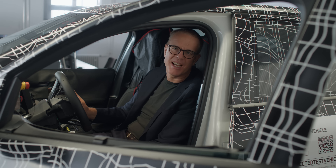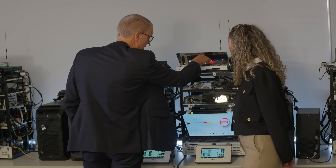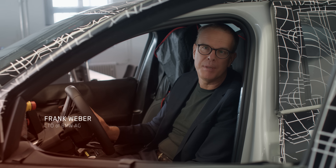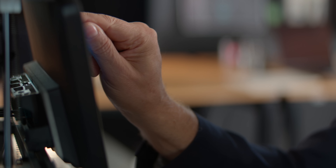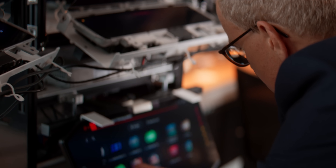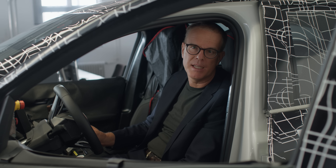Get ready for the next ultimate driving machine. The Neue Klasse is coming with a new iDrive powered by BMW Operating System X — a quantum leap in simplicity, performance, and personalization. The new benchmark in driver orientation, created by BMW.